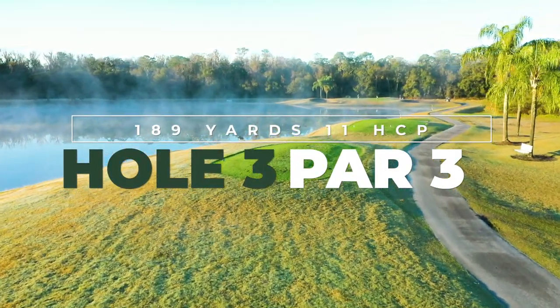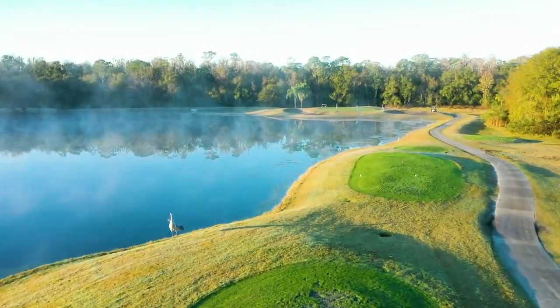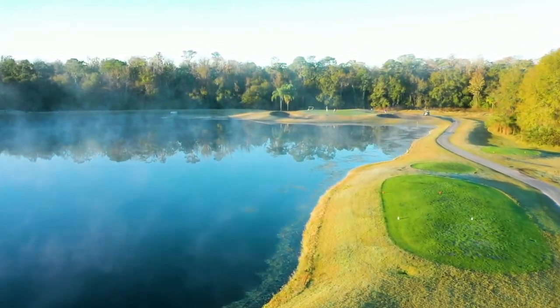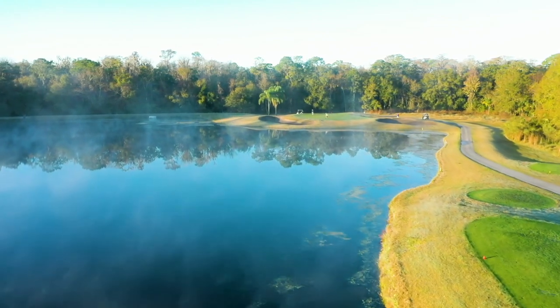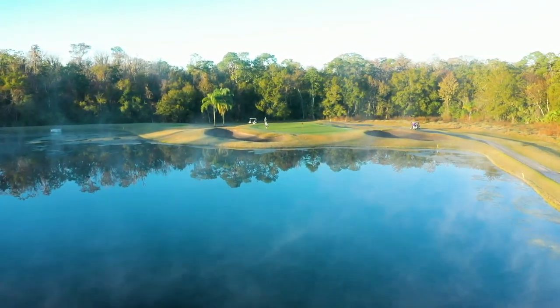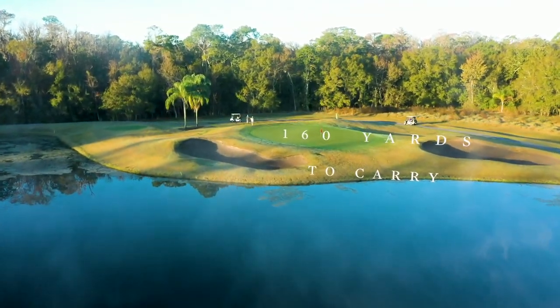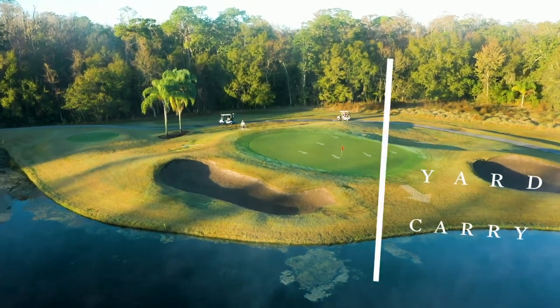The third is a longer par 3 that appears to be all carry at first glance, but upon further inspection one can see that the water ends roughly 15 yards short of the putting surface. While there's plenty of room long and right, it's better to be below the hole for your birdie putt, as the green has a general back-to-front slope.